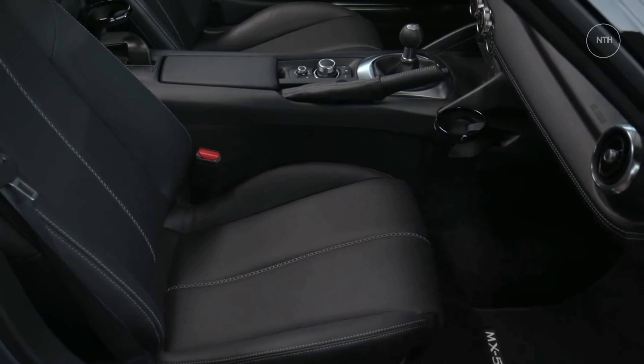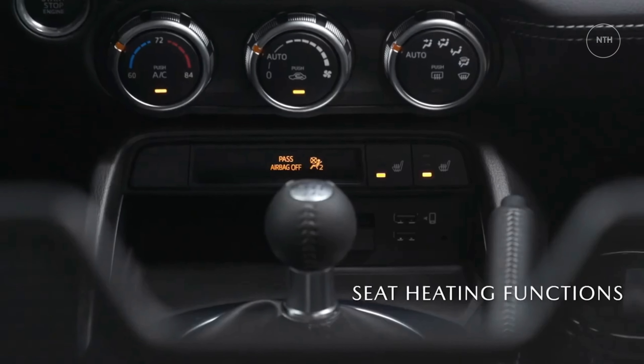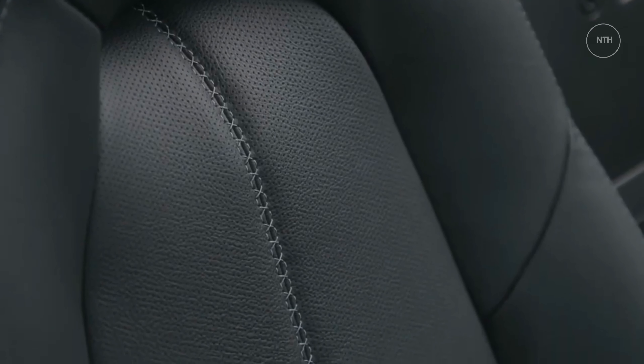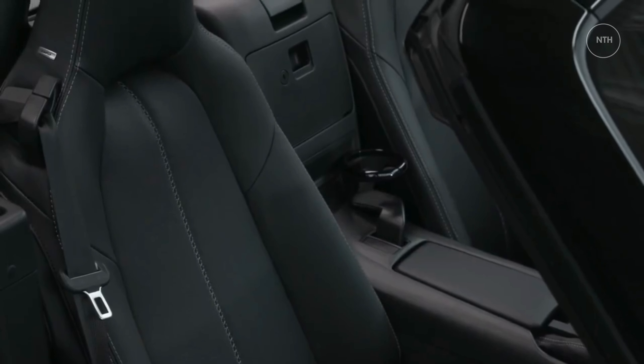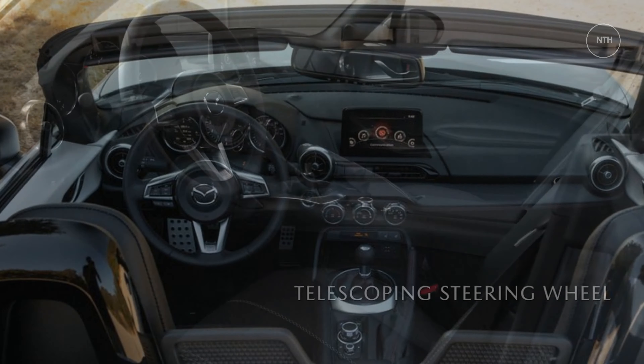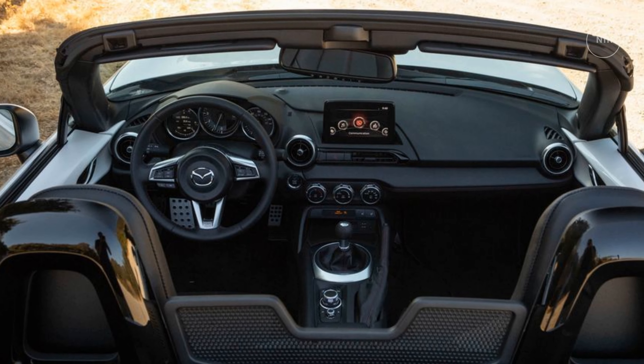What's new for 2022? Mazda has eliminated the six-speed automatic transmission from most of the MX-5 Miata's trims for 2022, making it available only on the top-level Grand Touring trim where it is a $500 option on the convertible and a $550 option on the RF. Fine by us — we think ordering a Miata with an automatic is sacrilege.